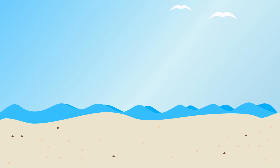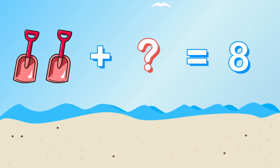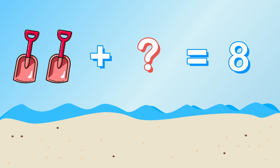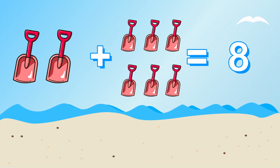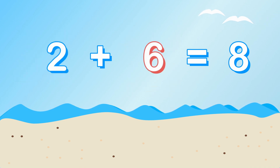Next on the list is shovels. We need eight shovels to build sandcastles. If I have two, how many more do we need? Two plus what equals eight? That's right, we need six more shovels. Two plus six equals eight.